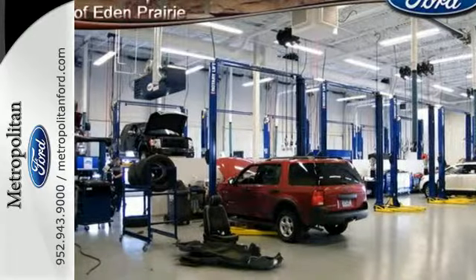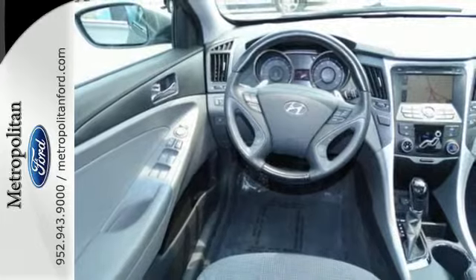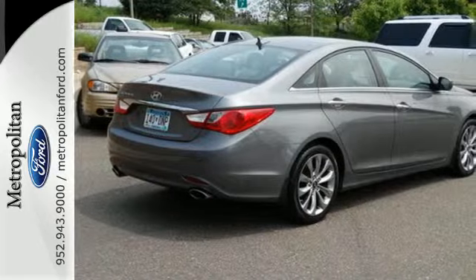Hyundai has applied its engineering prowess to the Sonata, creating the ultimate statement in design and performance. Come on in today and see it for yourself.